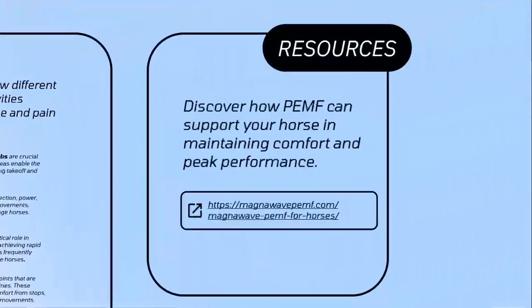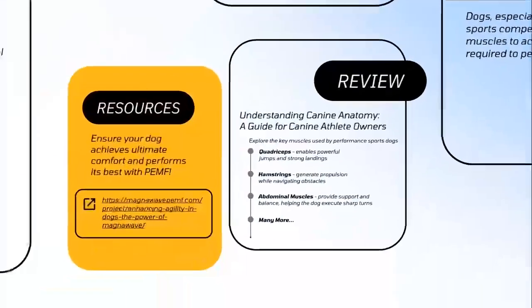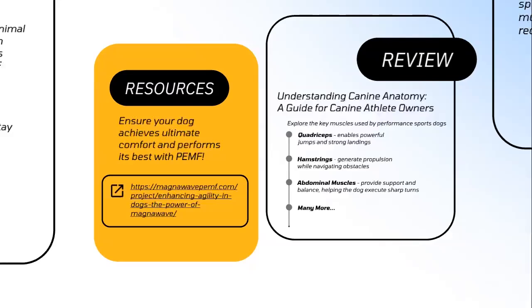Discover how PEMF can support your horse in maintaining comfort and peak performance. In the next example, learn about the different kinds of muscles and pain points that can affect canine athletes. Take the time to review how dogs' quadriceps, hamstrings, and other muscles can affect their overall performance. Visit MagnaWavePEMF.com to learn how we can help your canine athletes stay in peak shape.